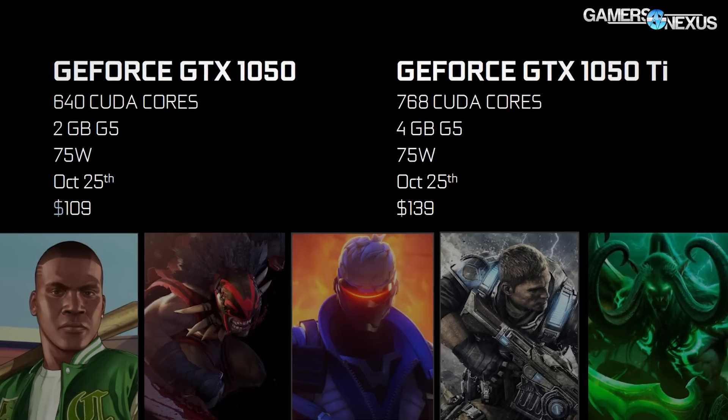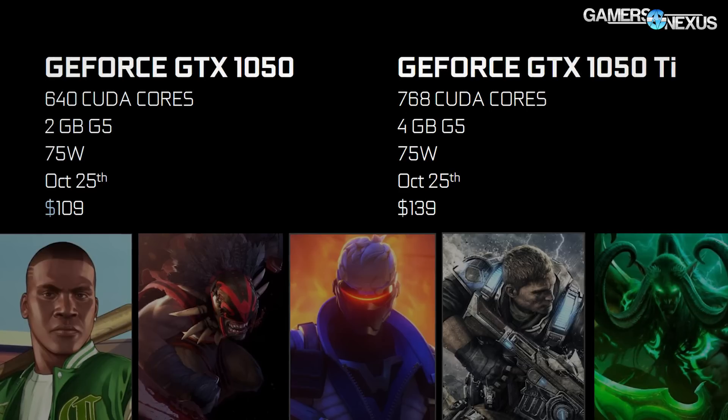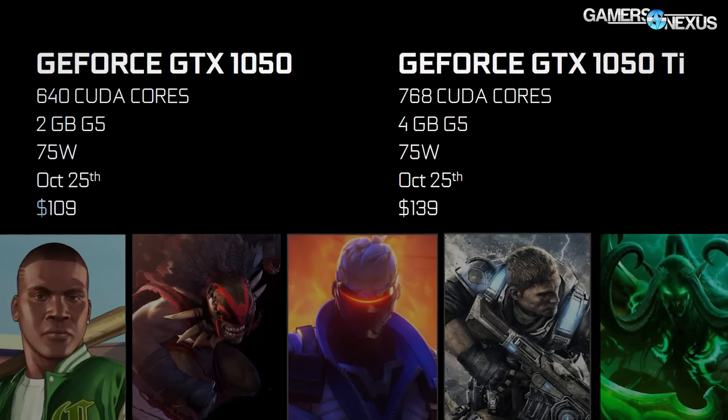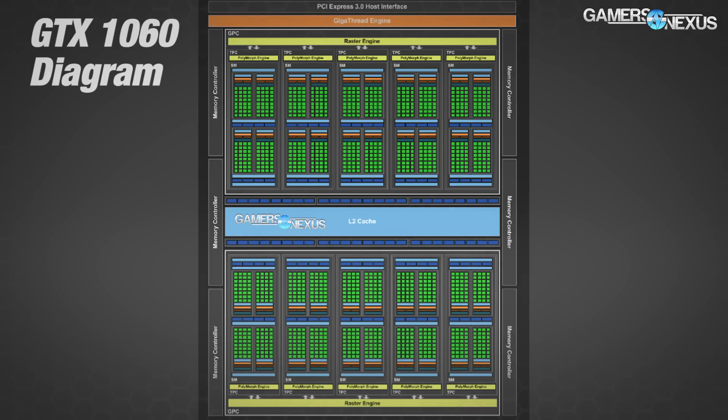The GTX 1050 Ti has an MSRP of $140, placing it in direct competition with some mid-class RX 460 cards. It is due out on October 25th, and the GTX 1050 will follow within two to three weeks after that.